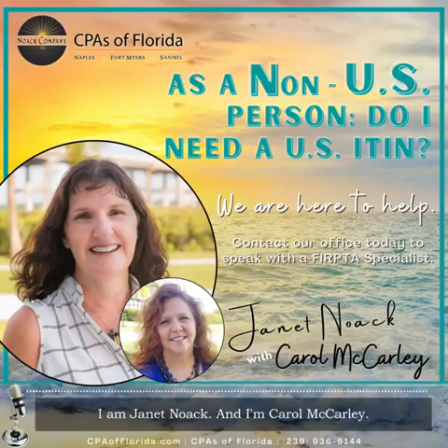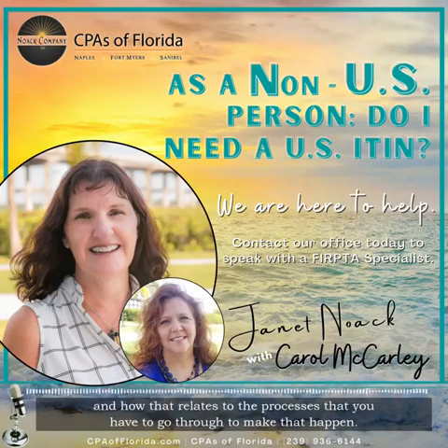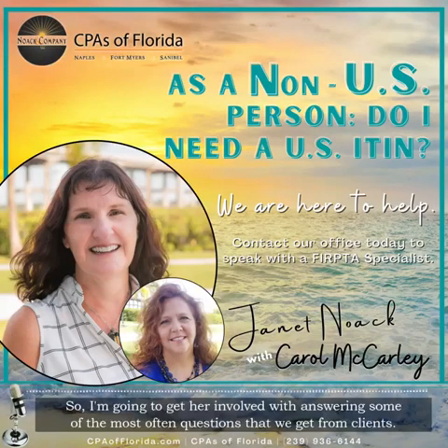My name is Janet Noe, and I'm Carol McCarley. We are going to present to you a series on foreign people getting U.S. tax ID numbers and buying and selling properties in the United States and having U.S. income, and how that relates to the processes you have to go through to make that happen. Carol works with a lot of foreigners and she is an expert on this topic, so I'm going to get her involved with answering some of the most often asked questions we get from clients.